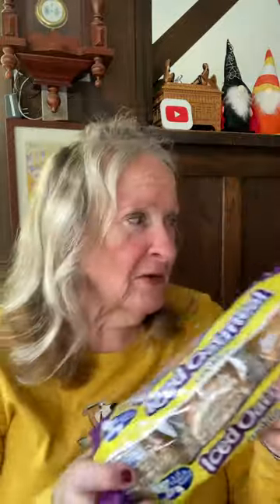The iced oatmeal cookies from Little Dutch — I love these. You can eat two of them for 120 calories. Wonderful cookies. They're made by Abby Mar Foods in Abilene, Texas. I tried Dollar General's iced oatmeal and they don't have as much frosting as Dollar Tree's. These are better. Delicious cookies.